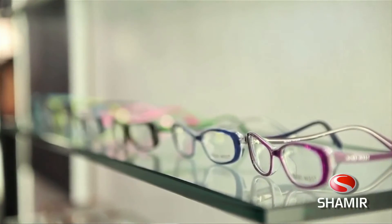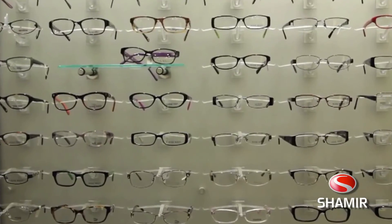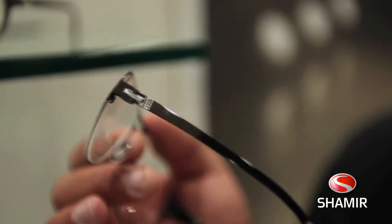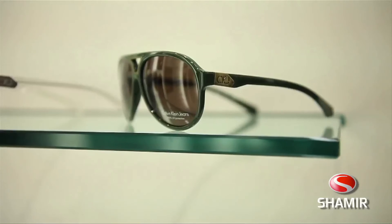Finally, an ergonomic design formula alleviates the need to change posture to accommodate your vision. The Autograph 3 is engineered to outperform any other everyday progressive lens.